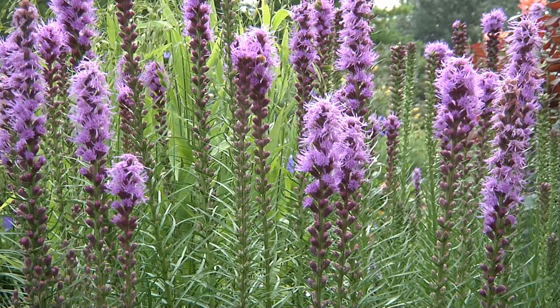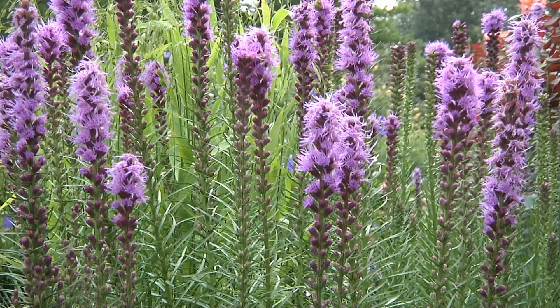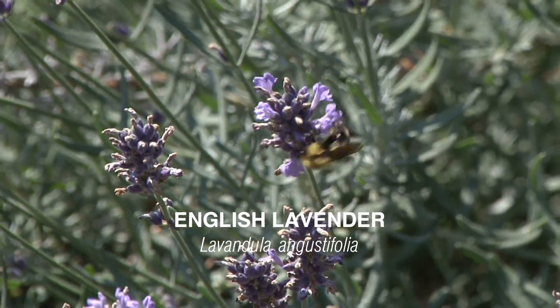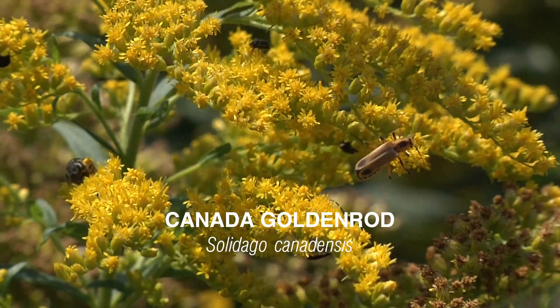We don't like to eat the same thing for every meal, and bees don't either. Plant a variety of pollinator-friendly flowers so pollinators can eat the balanced diet they need to stay healthy.